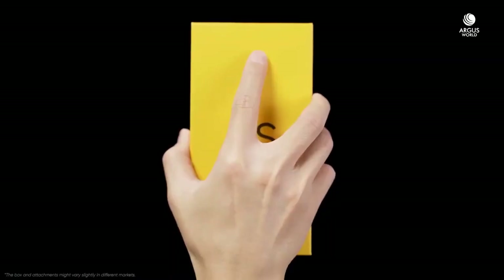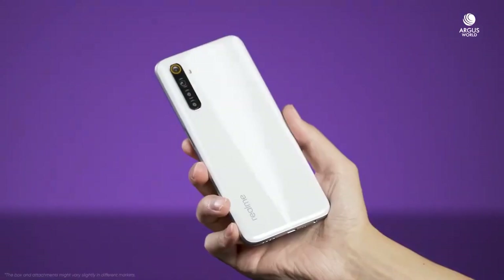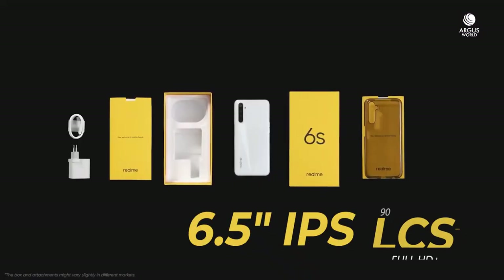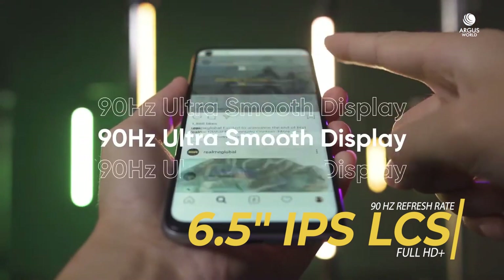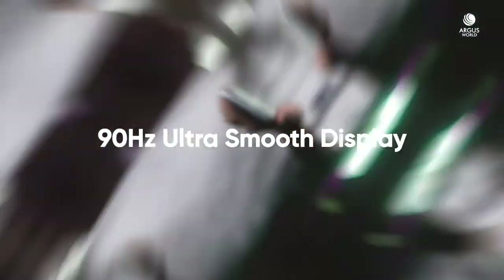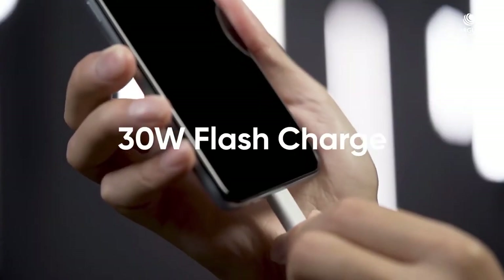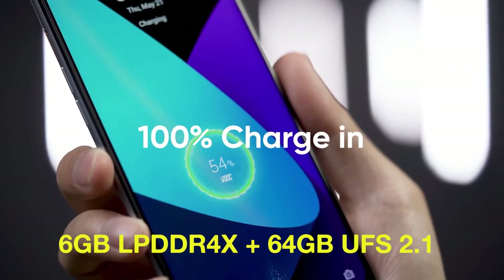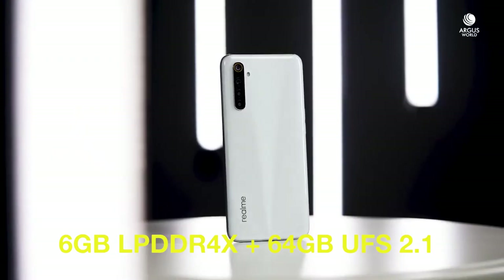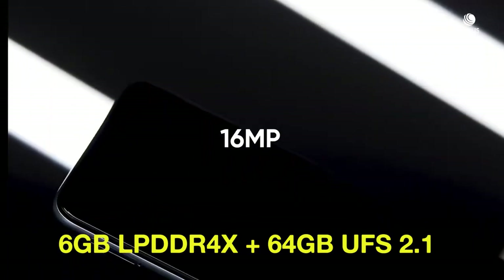The number one phone is the Realme 6i. Realme 6i is the latest launch, and it has great features. For the display, you'll find a 6.5-inch IPS LCD display with a 90Hz refresh rate, and Gorilla Glass 3 support. The 90Hz refresh rate gives a much smoother experience. You'll find 6GB RAM and 64GB expandable storage, which is UFS 2.1 type, so you'll definitely get fast storage.